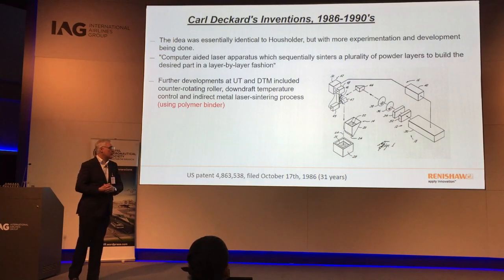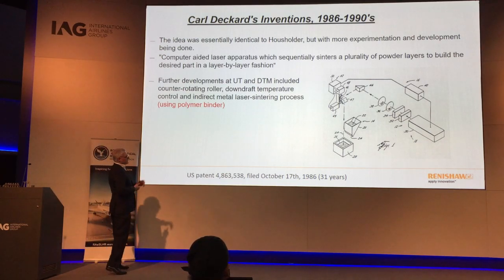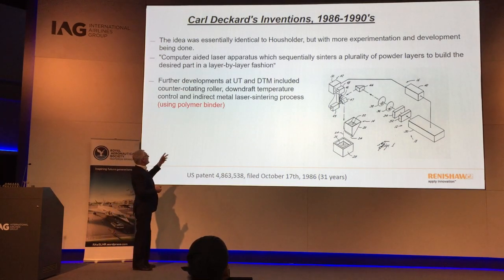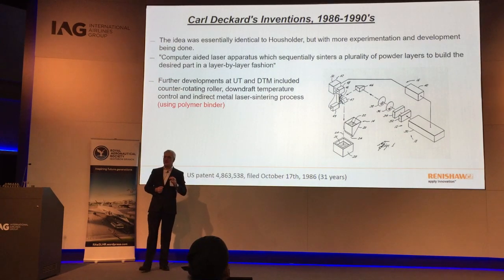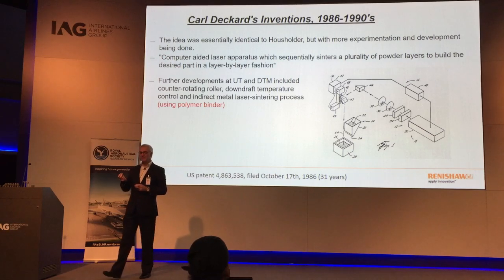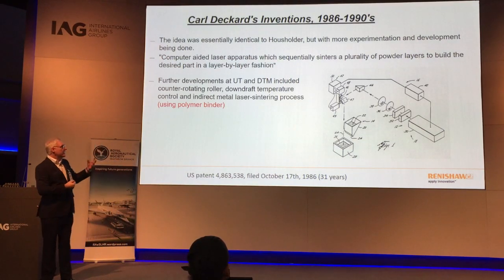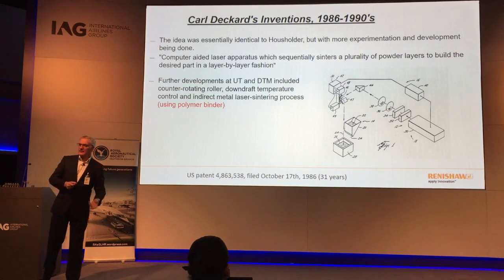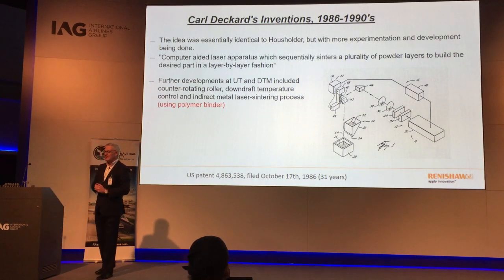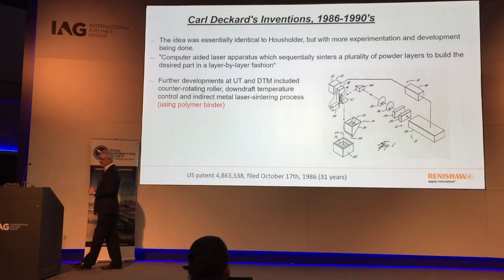The interesting thing here is that at that time they used a polymer-coated metallic part — stainless steel balls with a polymer coating — and were able to produce green metallic parts that were then post-sintered in an oven. This is probably, in truth, the very first means of producing metallic parts by additive manufacturing.